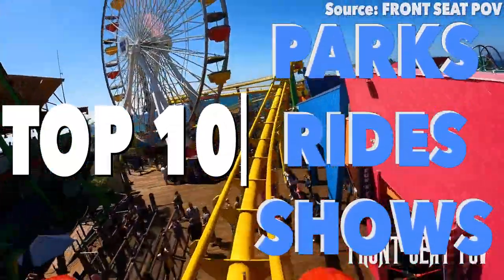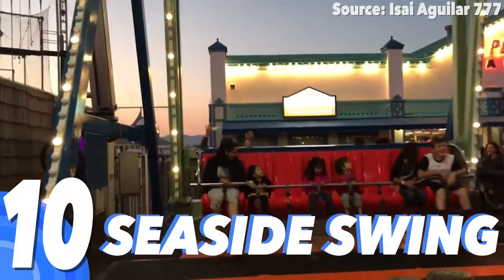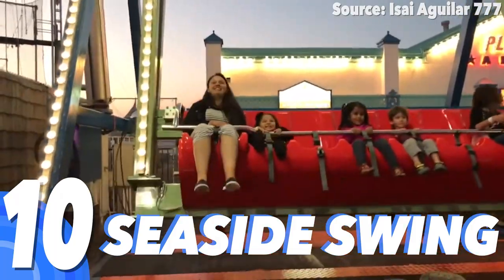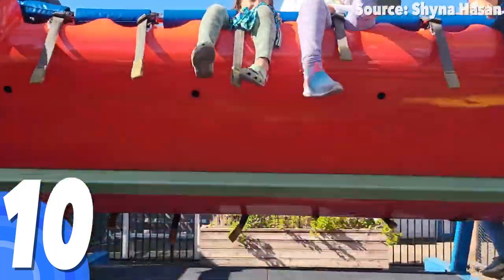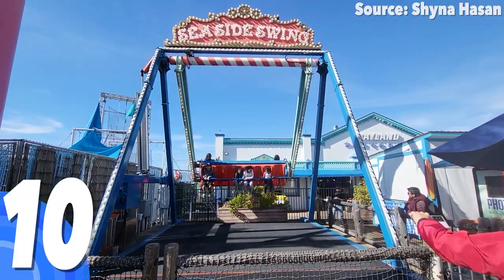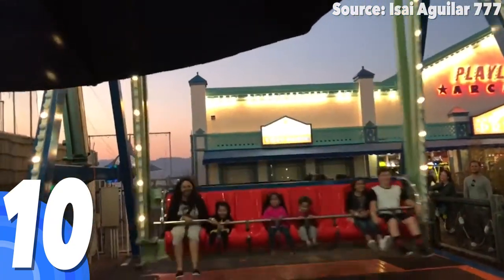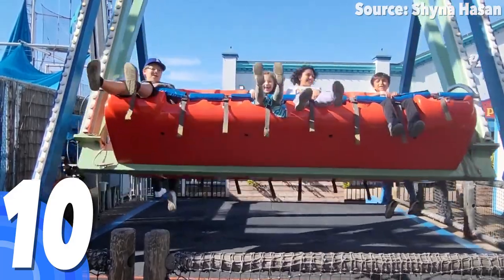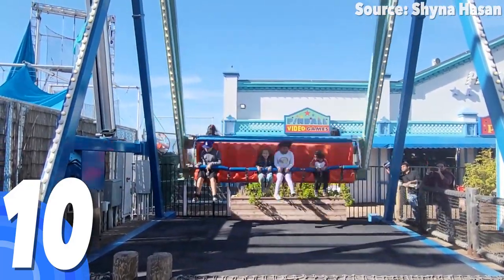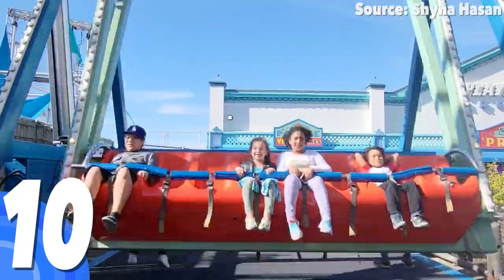Let's countdown the Top 10 Rides at Pacific Park. Number 10: Seaside Swing. No matter whether your Santa Monica Pier visit consists of splashing in the ocean or dashing on the West Coaster, nothing beats the beloved sensation of swinging back and forth, higher and higher. After boarding either side of a 60-seat gondola, the swing itself will carry your group so high into the sky that the entire family, young and old, can relive those memories once again.